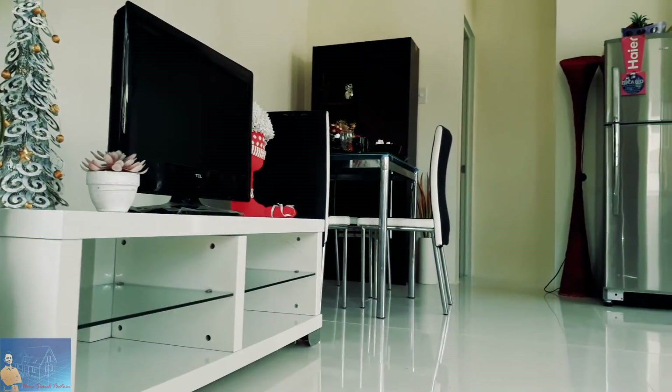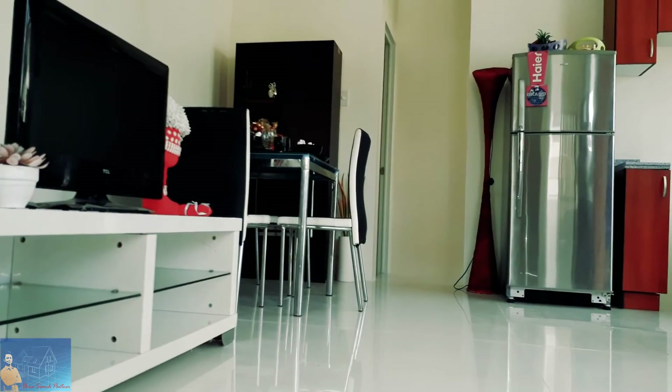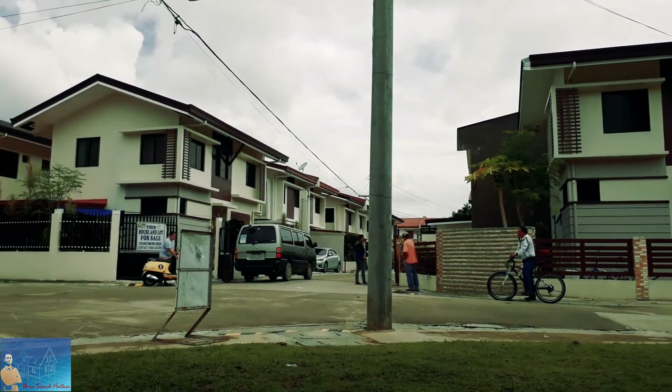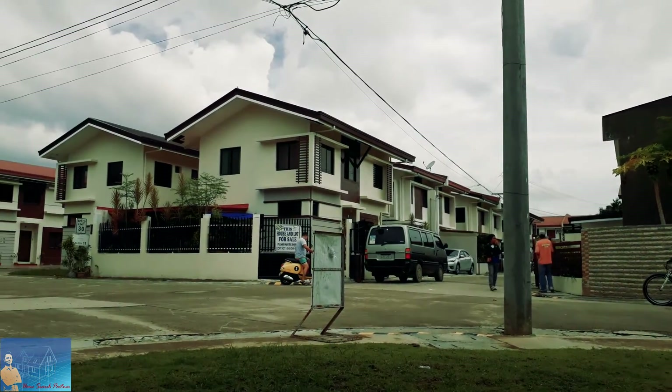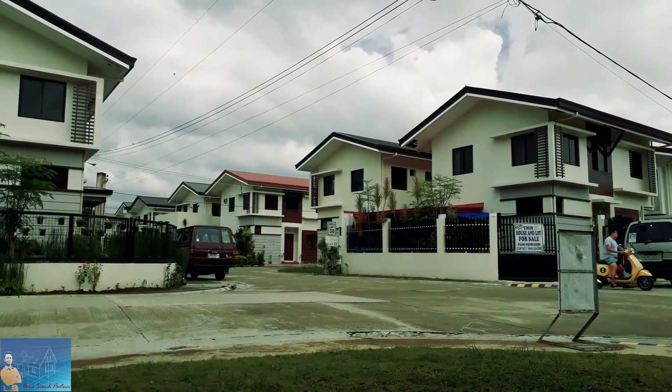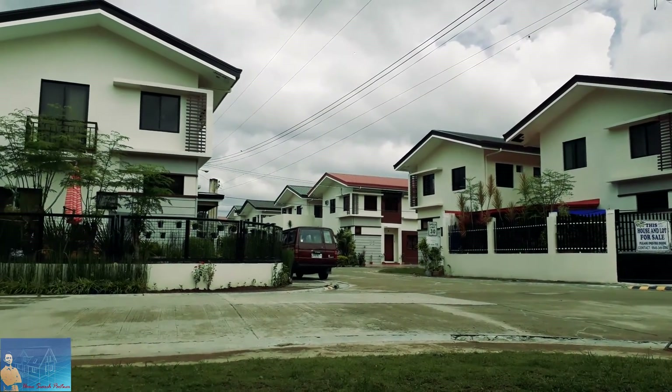This subdivision also has a townhouse unit which is at a lower, very affordable price — I suggest you check that out as well. Northfield Residences is just inside Mandawi City, in fact it is in Kanduman, Mandawi City.